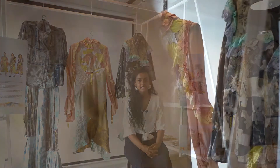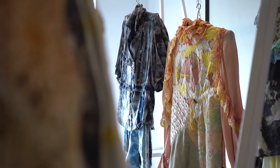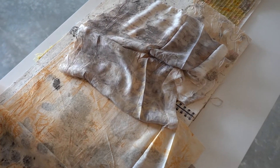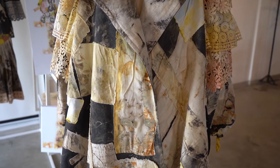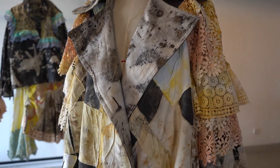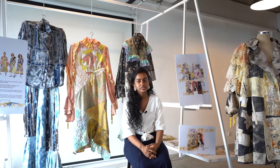Hi, I'm Nimasha Fernando, a fashion and textile student. My collection is inspired by the Victorian era and the concept of fashion. The patchworks are inspired by the Sashiko Boro technique. I have used natural dyes and eco-printing throughout my collection, along with natural materials.